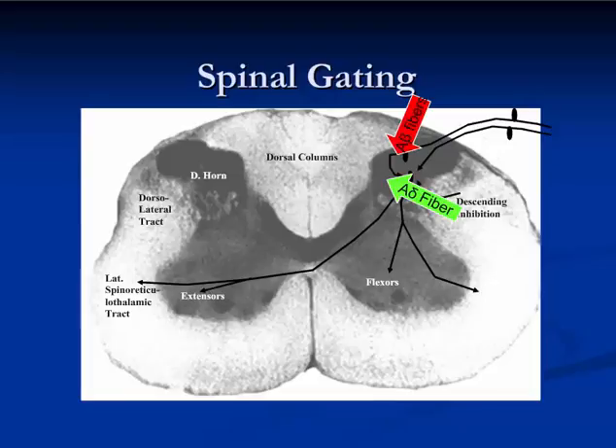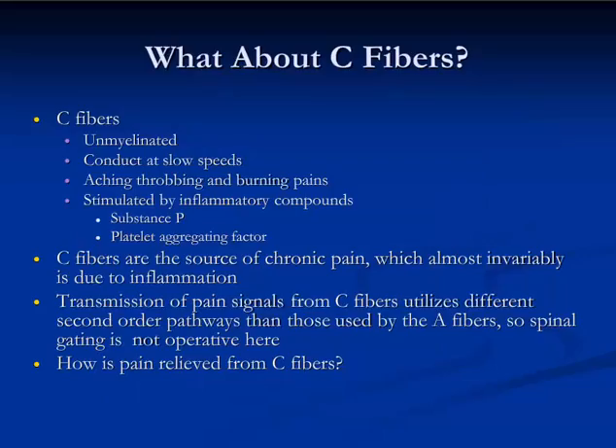Acupuncture stimulates A-beta fibers relatively easily, sending signals up to where they can dampen out any pain signals coming from A-alpha fibers. What about the C-fibers? These are unmyelinated and conduct at slow speeds, and they result in aching, throbbing, and burning sorts of pain.